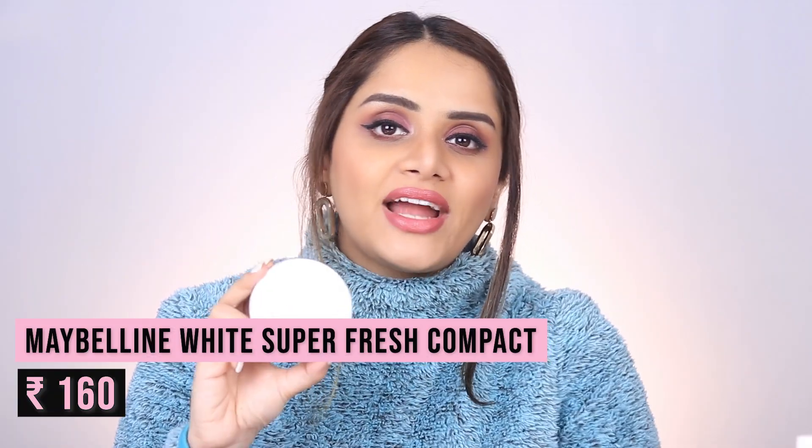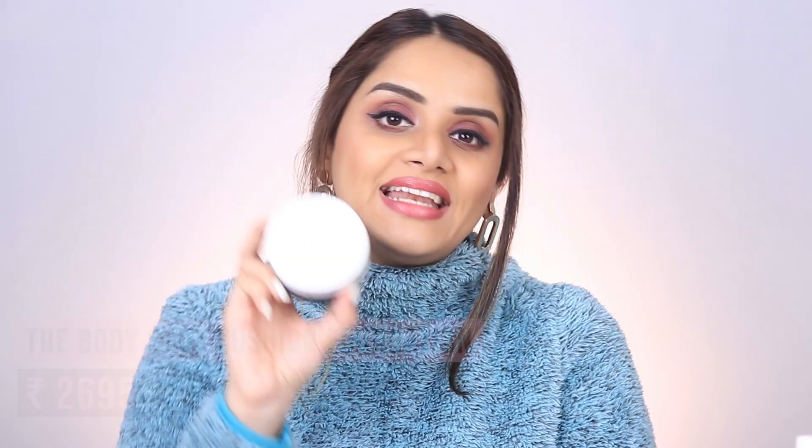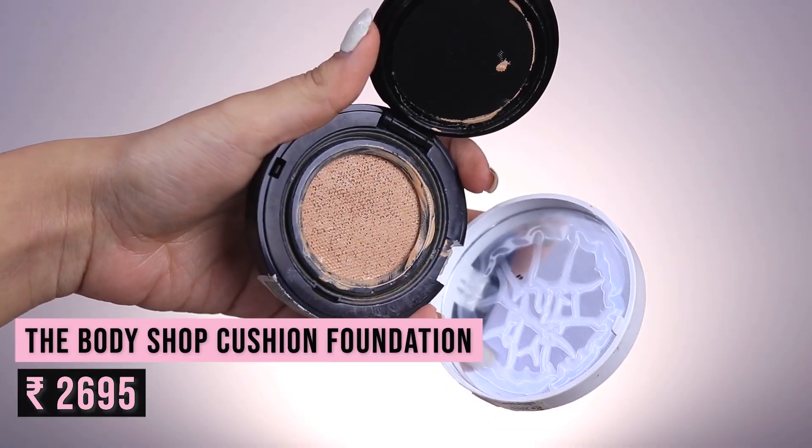Next I have the Maybelline White Super Fresh Compact — this is hands down the best affordable compact on the market. You can tell how much I've loved it by the look of it: the mirror has fallen out and I've hit the pan. The powder is very finely milled, does not accentuate pores or fine lines, and sets your base makeup really well. If you find a shade match, you should definitely buy this.